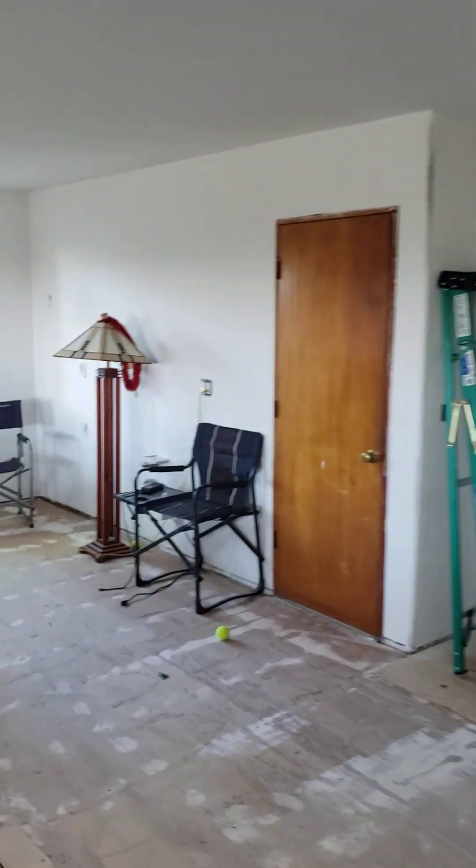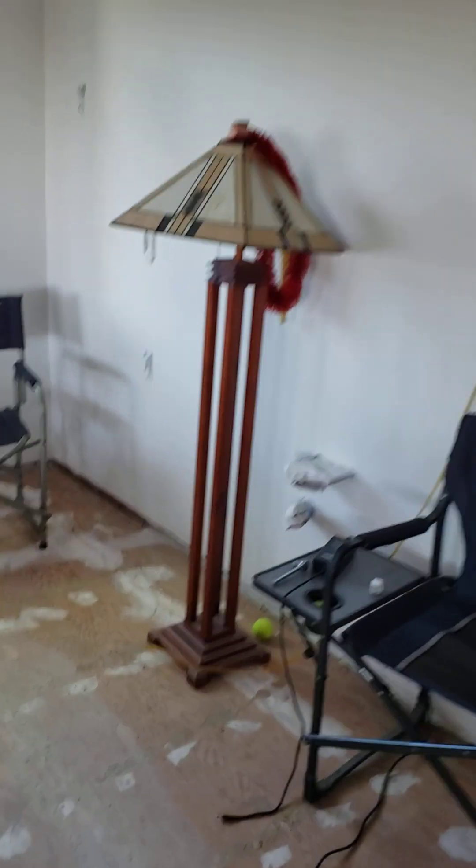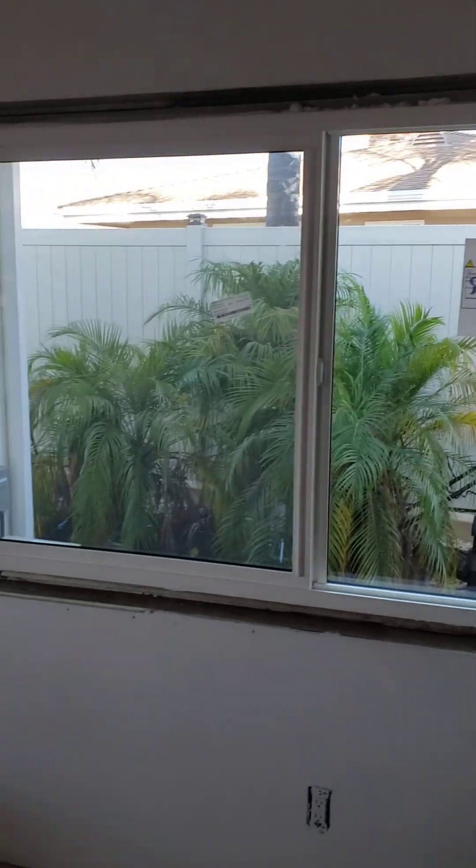There will be a bar over here with a sink, a microwave, and a refrigerator on the bottom for drinks. Got new windows. We're waiting on the sliders.